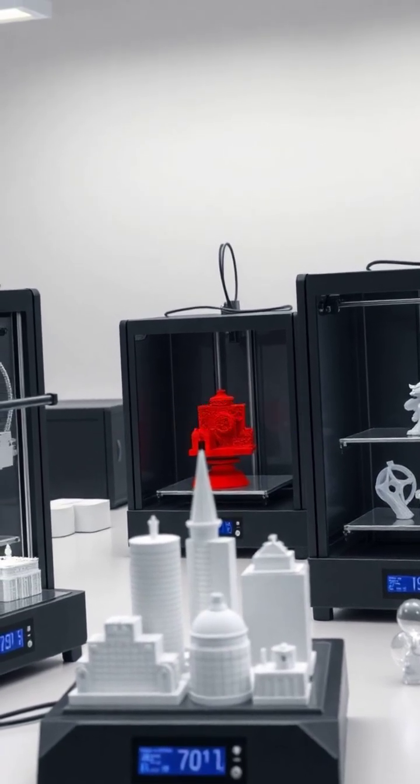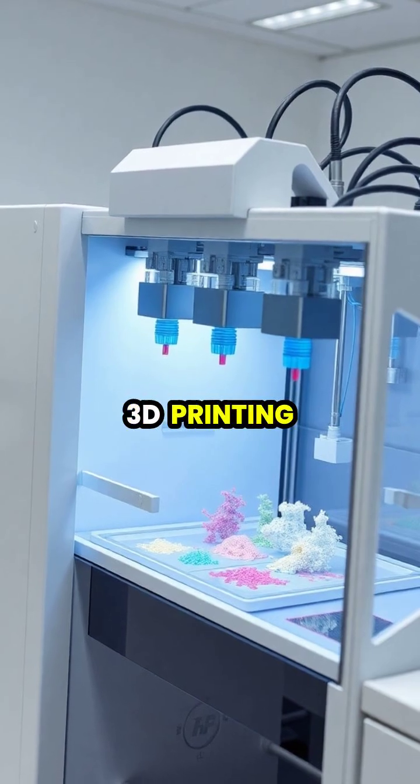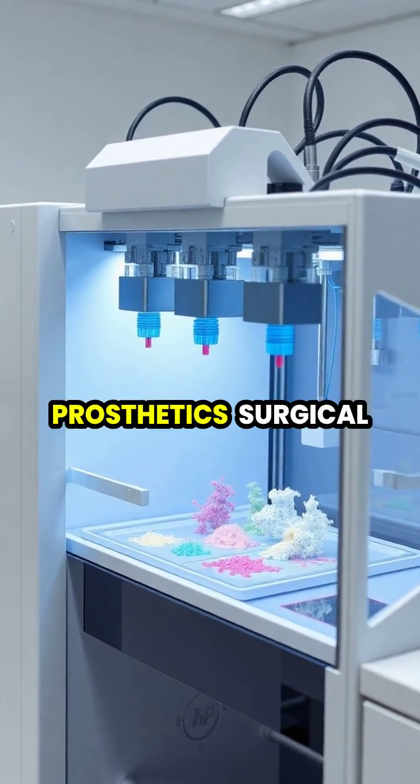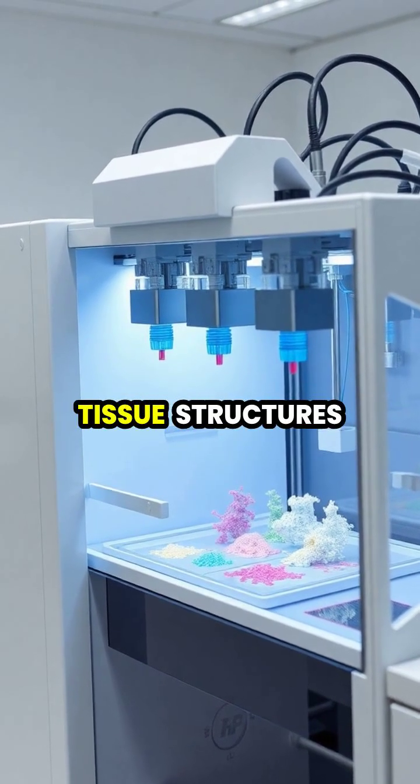In medicine, 3D printing is revolutionizing healthcare by creating custom prosthetics, surgical models, and even experimental tissue structures.